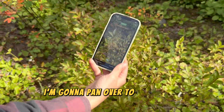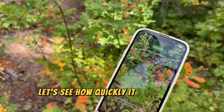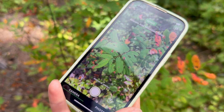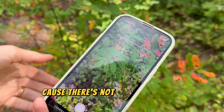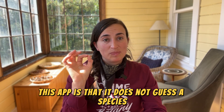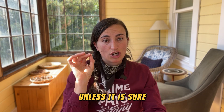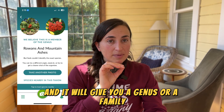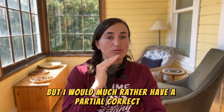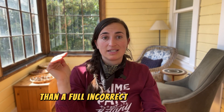Let's test it a bit more — I'm going to pan over to the mountain ash and see how quickly it picks up on that. It says Rowan's mountain ash — Sitka mountain ash. That's actually amazing because there are no flowers or fruit, only leaves, and the leaves among mountain ashes look really similar. Something I love about this app is that it does not guess a species unless it is sure. It will give you a genus or a family if it doesn't know the exact species, and you can take more pictures to narrow it down.